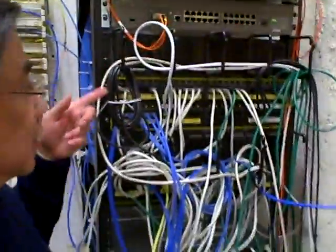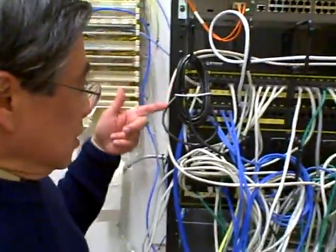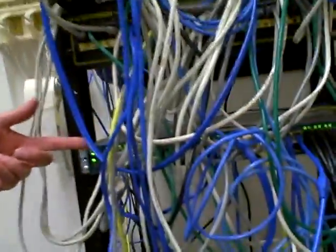Here are the switches that connect to the network. On this side we have a Catalyst 3960 from Cisco. And we have an Electronics switch that has 48 ports.